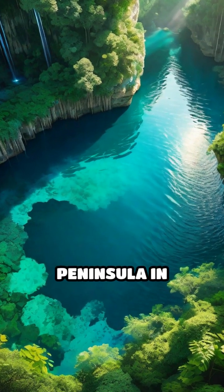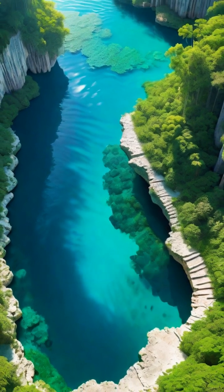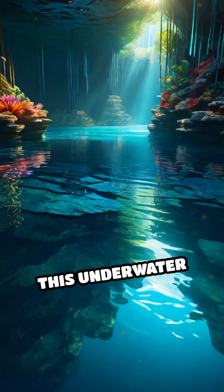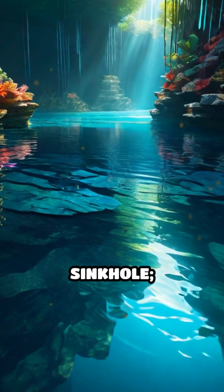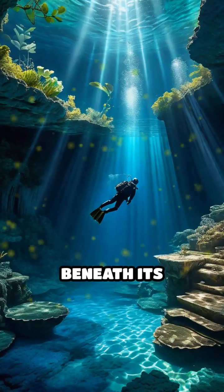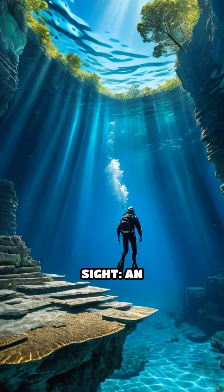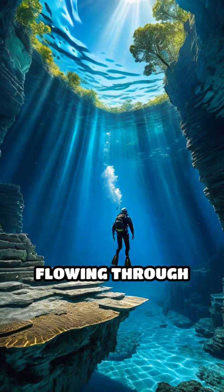Deep in the heart of the Yucatan Peninsula in Mexico lies a mesmerizing natural wonder known as Cenote Angelita. This underwater marvel is not just any sinkhole — it holds a secret that defies conventional understanding. Beneath its surface, at about 30 meters deep, divers encounter an astonishing sight: an underwater river flowing through the cenote.